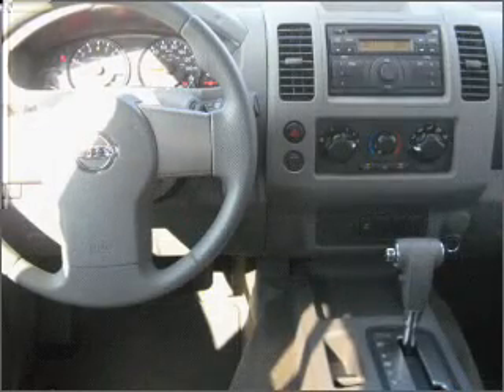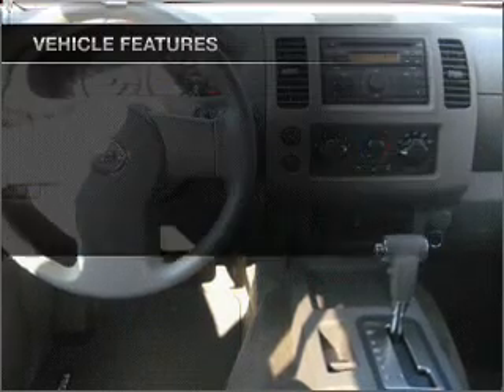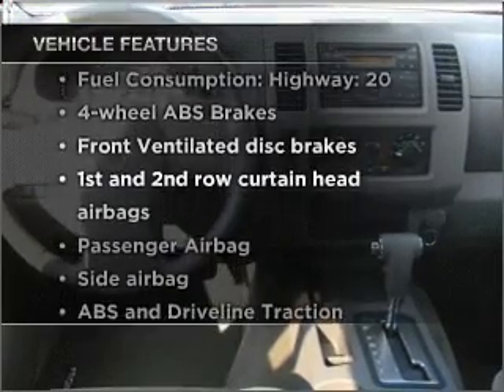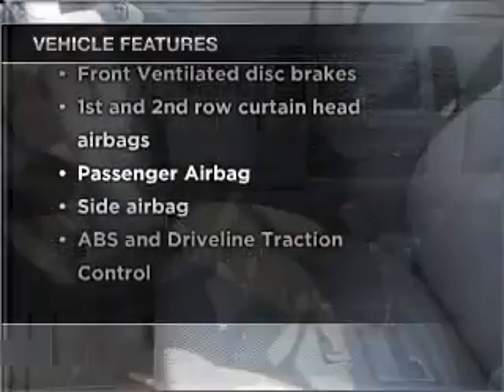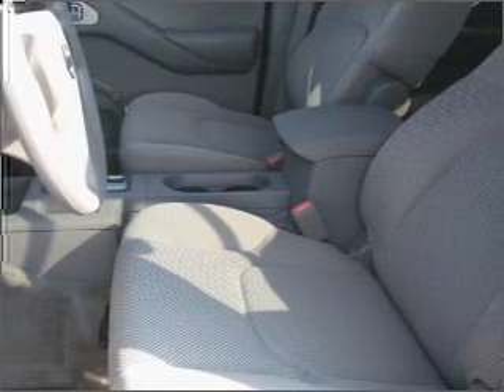only at everycarlisted.com. Anti-lock brakes help you bring your vehicle to a safe stop. Plus, enjoy these notable features that are included in this vehicle: air conditioning, power steering, and an adjustable tilt steering wheel. Call today to schedule a test drive.